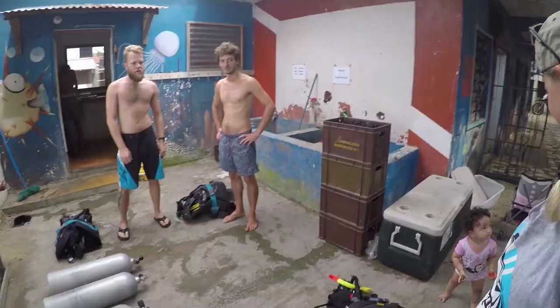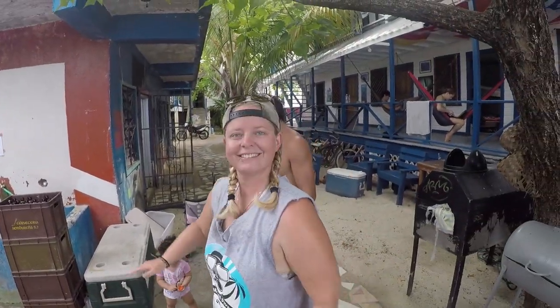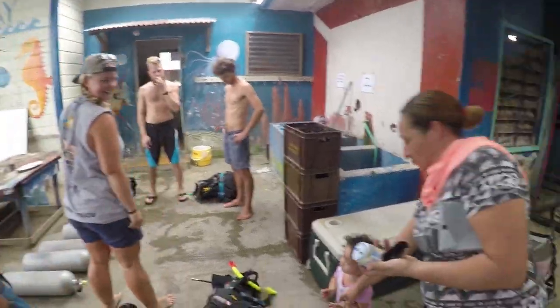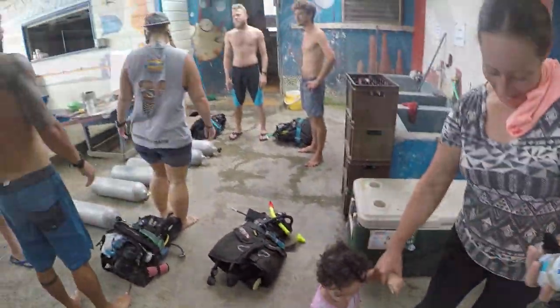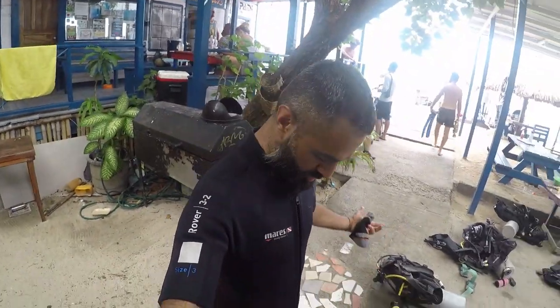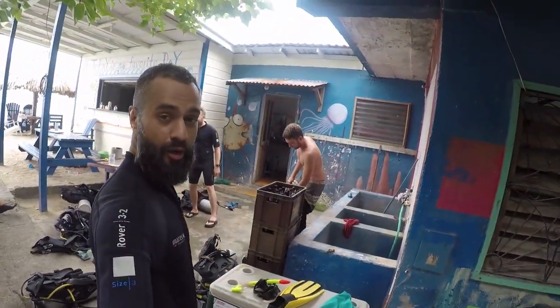We just finished selecting our equipment. Ready with the mask and all the gear. We're gonna jump in the boat first, and then in the water. Here's the line-up — and these are the instructors. The instructor is also here. I'm all suited up and we are ready to go in.